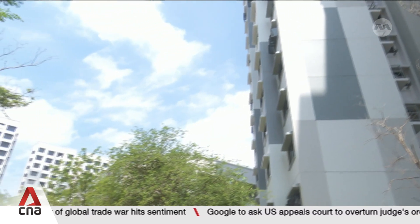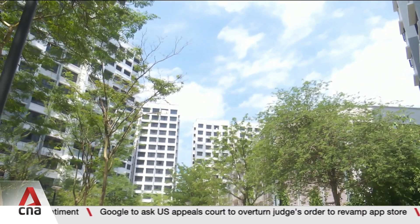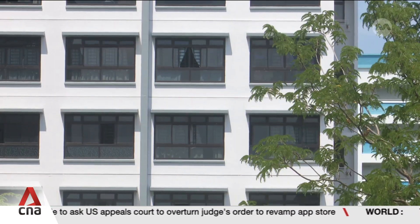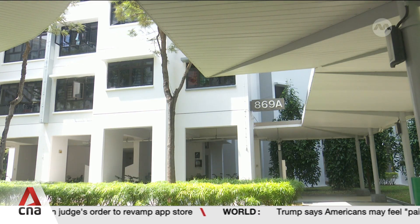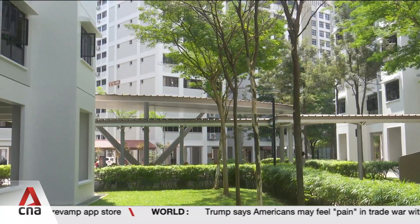In 2021, some 130 HDB blocks in Tampines were coated with special paint. Studies showed that the air temperature around these blocks was up to 2 degrees Celsius cooler.